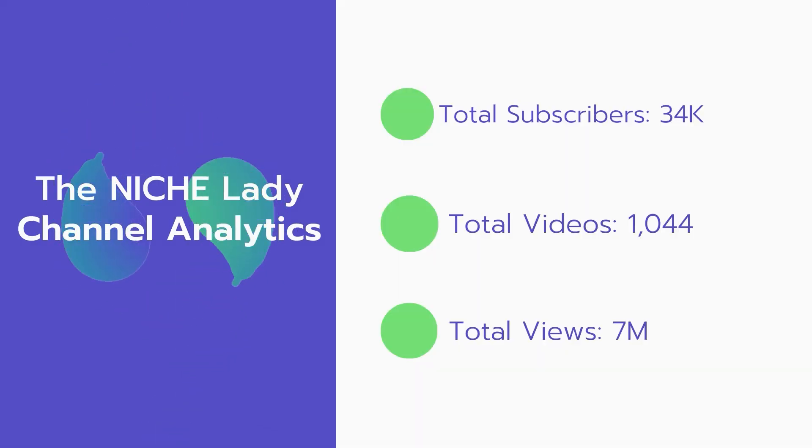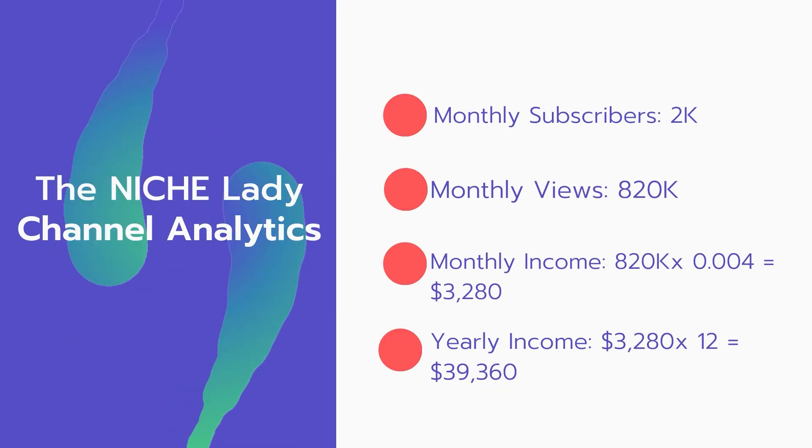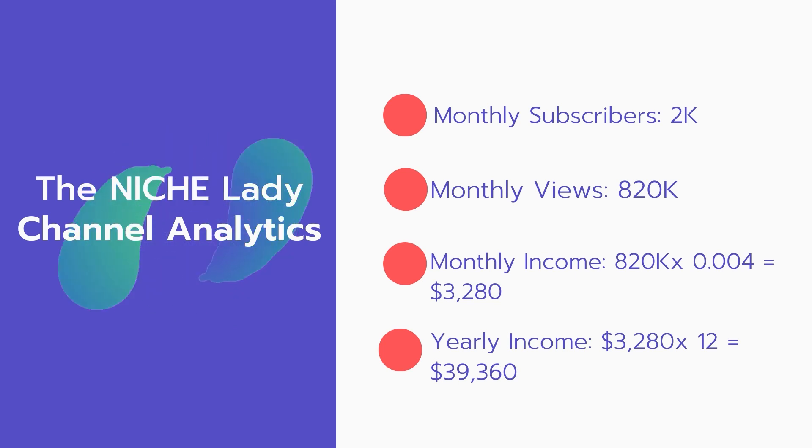Now let's go over the Niche Lady channel analytics. Total subscribers: 34,000. Total videos: 1,044. Total views: 7 million. Monthly subscribers: 2,000 every month. Monthly views: 820,000.